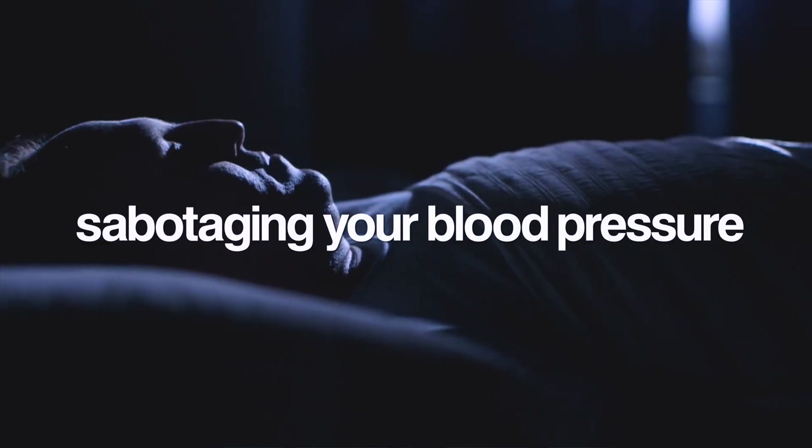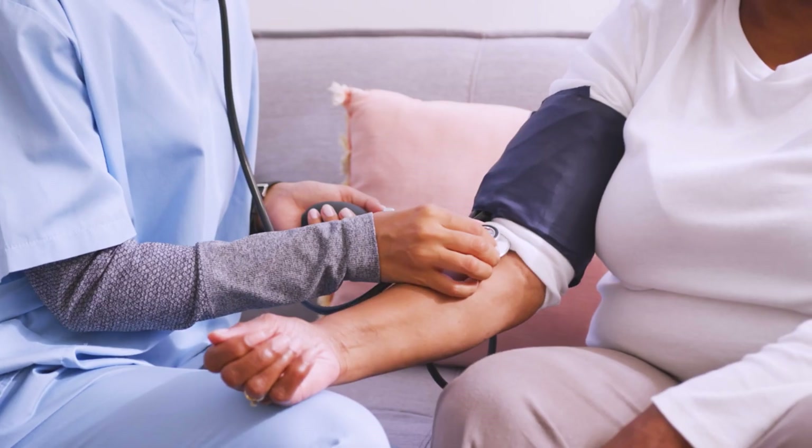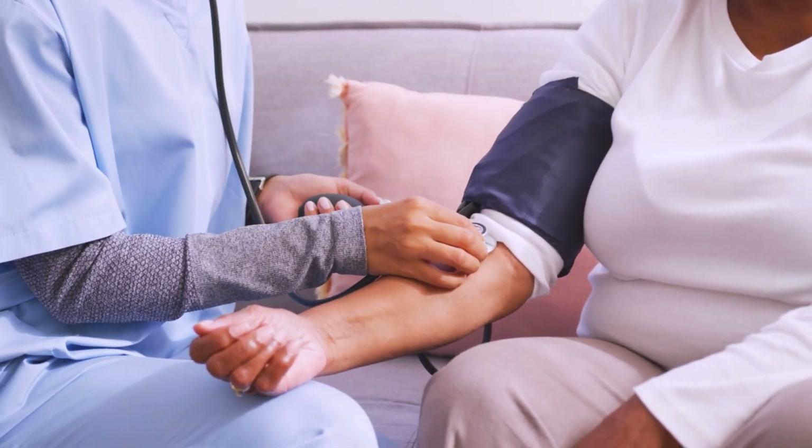In the next few minutes I'll show you exactly how your sleep could be sabotaging your blood pressure, the warning signs that most people ignore, and — here's the good news — how fixing your sleep could be the key to finally getting your blood pressure under control.